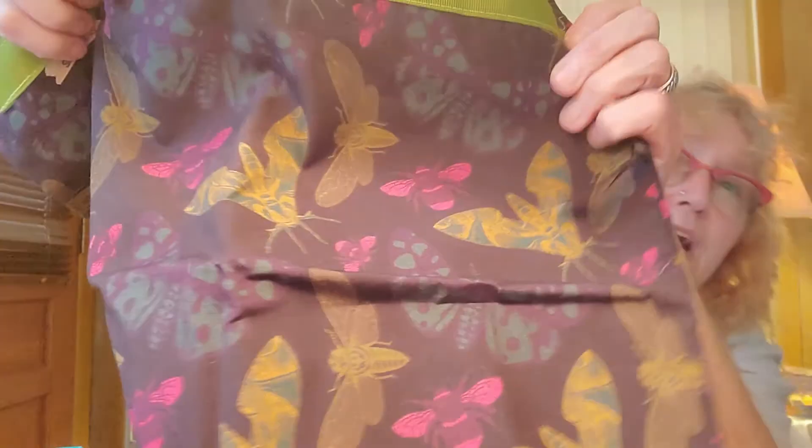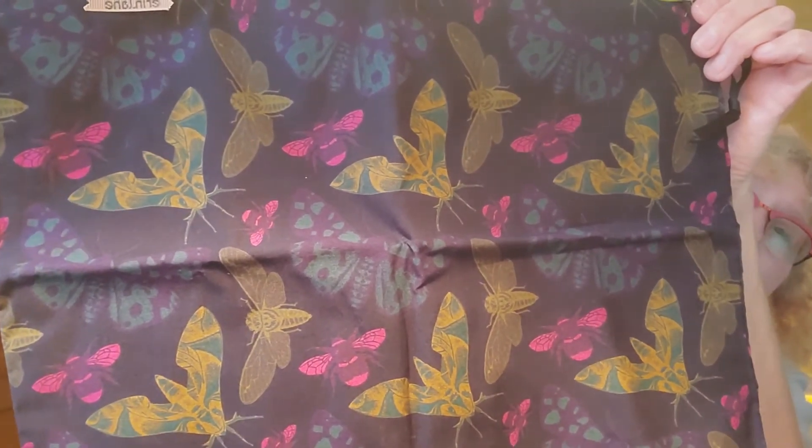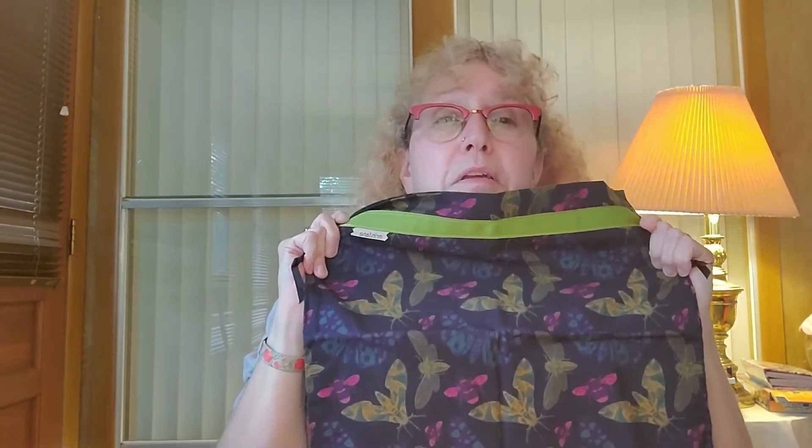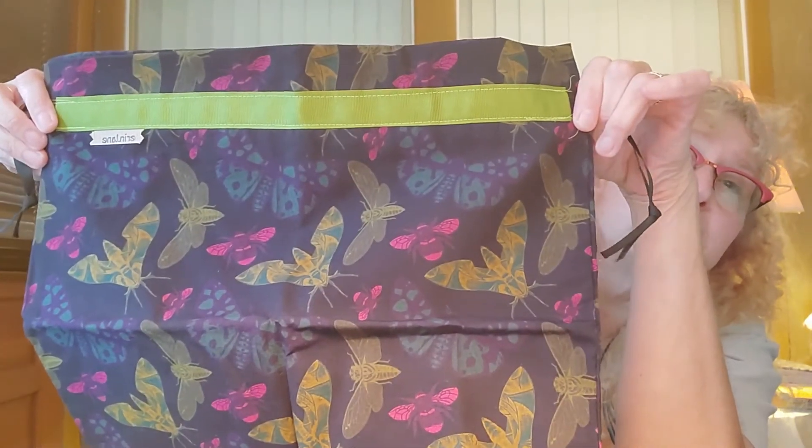Now this last one is special. This is a Penny Dreadful bag — I really like it. It's got all kinds of little insects, butterflies, bees, and moss on it. I thought this was really pretty. The reason this is special is I'm going to use it for my end-of-the-quarter giveaway. If you're in my Facebook group, you've got until the end of September to put in your finished objects, and for every finished object you get your name into a drawing. This is what part of the prize will be.